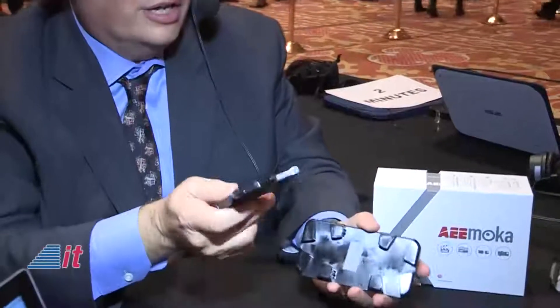Mike, tell me what you're showing here at CES. Hi, Dave. We got two really great products from AE. The first product is a flying phone case. Why do I say a flying phone case? Because it is a phone case that actually has a drone integrated into it.